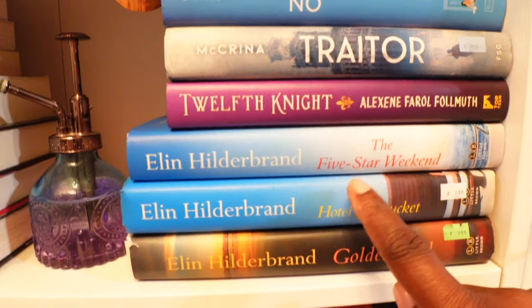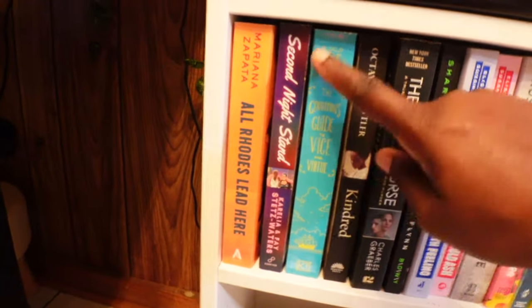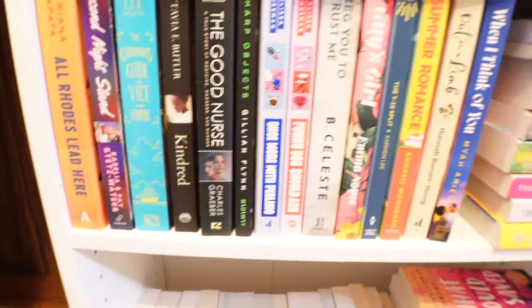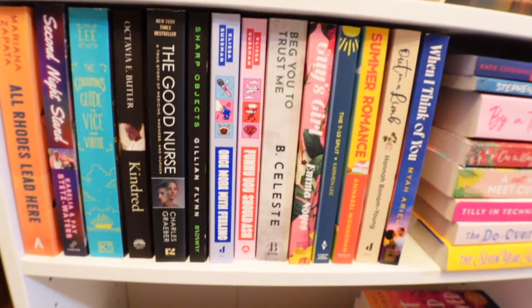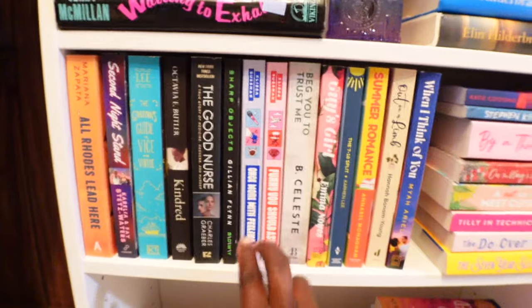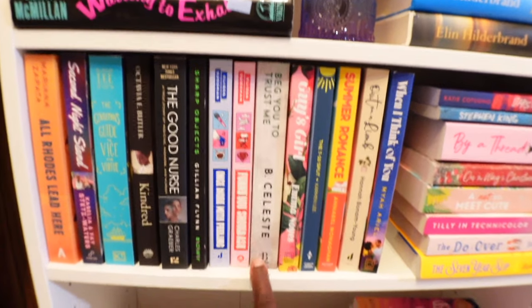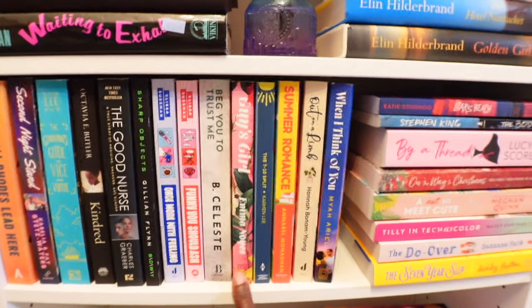We have The Five Star Weekend, The Hotel Nugget, Golden Girl, All Rose Leaves, Second Night — Stan the Gentleman, Vice Versa, Kindred, The Good Nurse, Sharp Objects, Once More with Feelings, Funny You Should Ask. These two have been on my shelf for quite some time and I really need to get to those. We have Begged You to Trust Me — I think this is a series, book one. Shaunicee talked about this book; she read it and said it just didn't do it for her, so I'm going to see what it does for me.